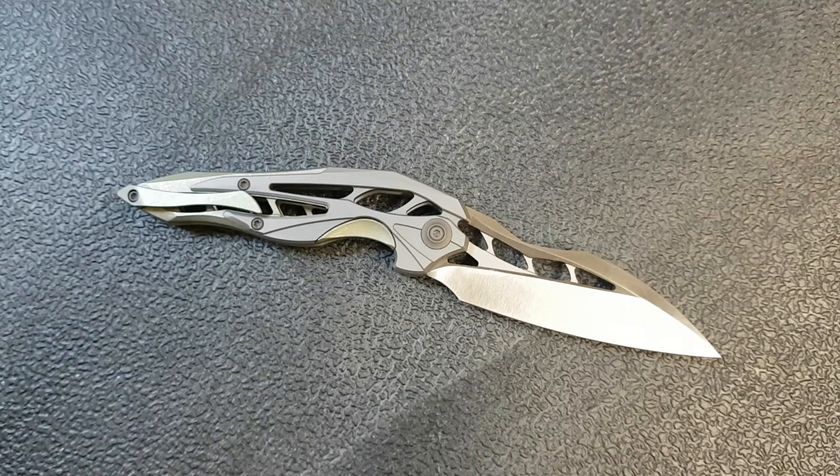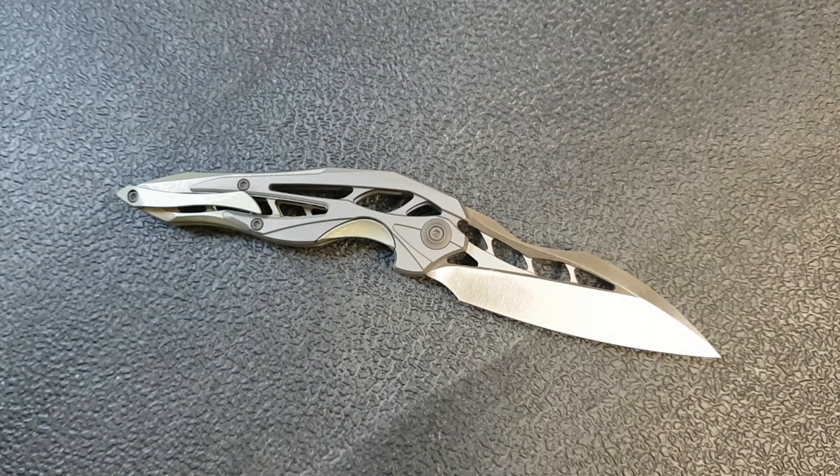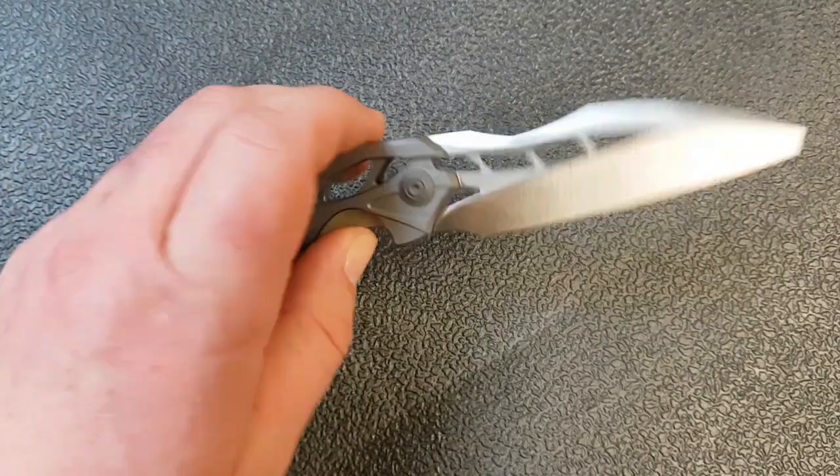My overall thoughts on this: this is not an EDC blade. If you're watching this thinking, well, I was going to buy a Spyderco Tenacious or a Rat Model 1, but maybe I'll consider this — no, that's not okay. It's not a hard use blade. This is a piece of functional artwork. This is something you buy because you're a collector, because you're an enthusiast, because you think it's one of the coolest looking things out there. That's why you buy something like this. You don't buy this to take out hunting in the woods or to carry as a self-defense option. This is more of a collection piece.